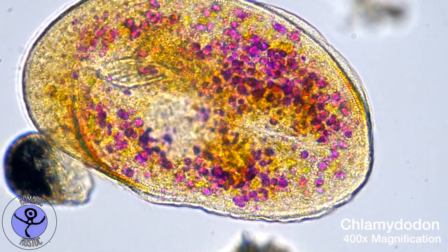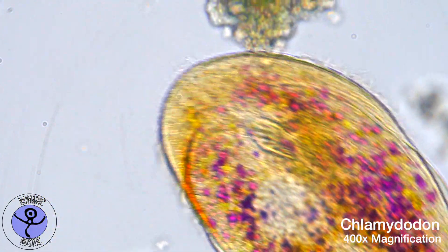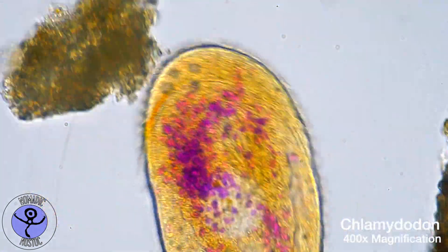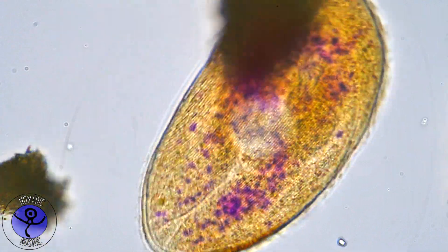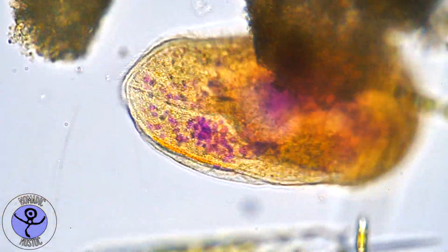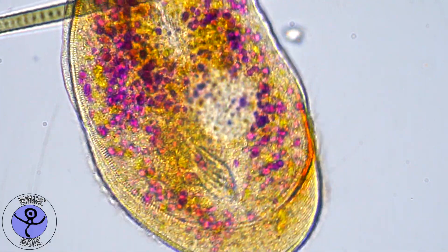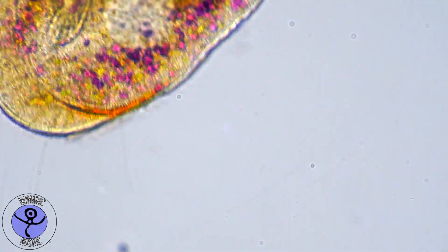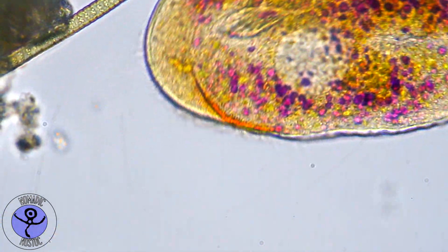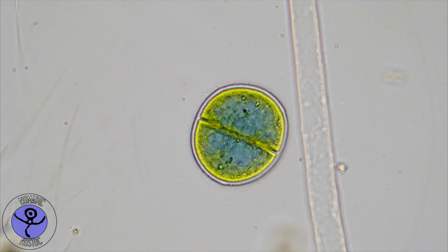Meet Chlamydodon, a little ciliate living in shallow coastal waters. If you want to see how a microbe eats, then there is no better example than Chlamydodon. It is basically the bullfrog of microbes. It has a ginormous mouth and a ginormous appetite. It is especially insatiable when it comes to its favorite food: cyanobacteria.